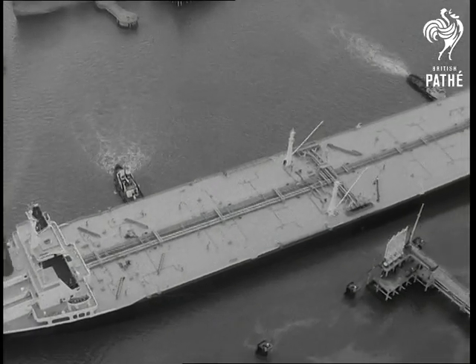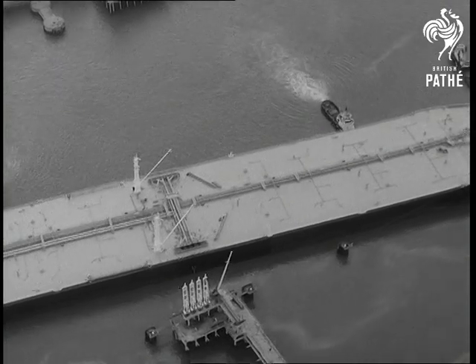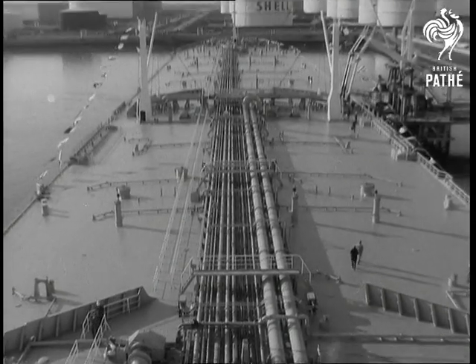What is happening in the oil business? The second largest tanker in the world has arrived at Europoort. She's the 207,000-ton Makoma. On board was a supercargo of 186,000 tons of oil from the Persian Gulf.